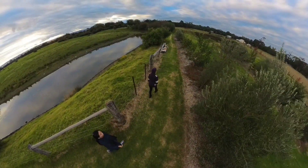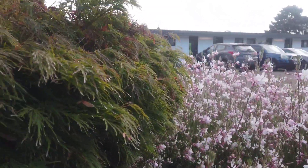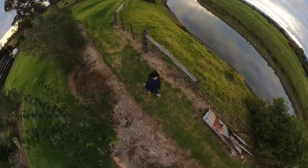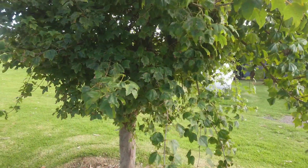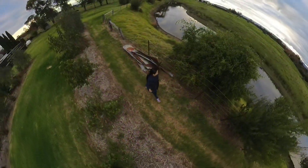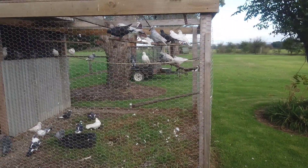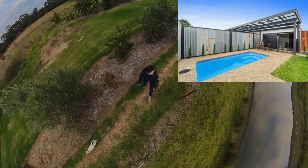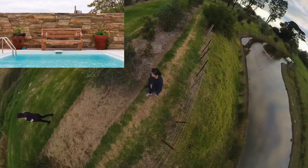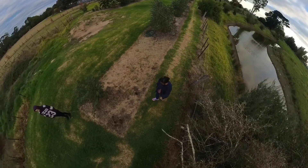Unfortunately they do not serve breakfast, but there are plenty of local cafes and restaurants located in the town center of Hayfield. There is private on-site parking with one parking space per motel room and additional overflow parking at the front of the property. Two of the motel rooms come with private plunge pools, and there is also a communal pool located across from the car park.